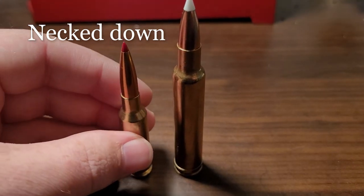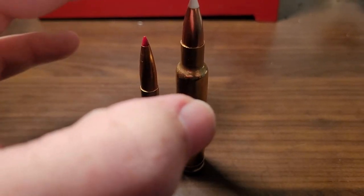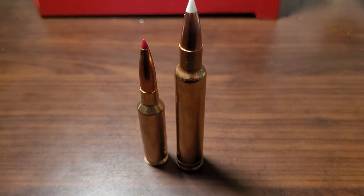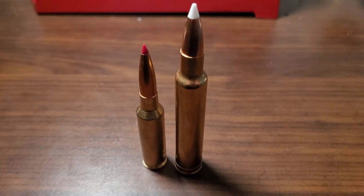This is a 6.5 Creedmoor for reference. So a 6.5-300 is shooting these small, really high BC bullets, and they shoot them at ridiculous velocities. Let me go ahead and show you the velocities.